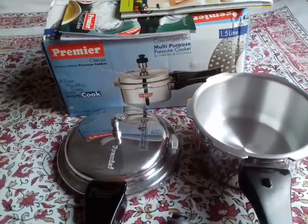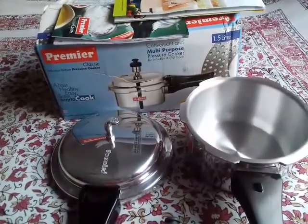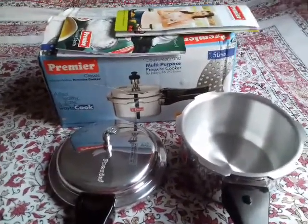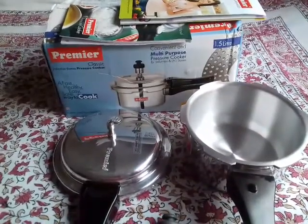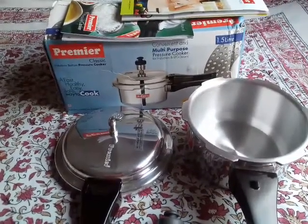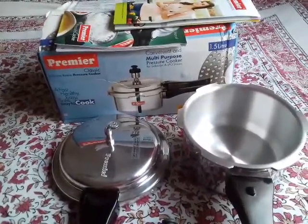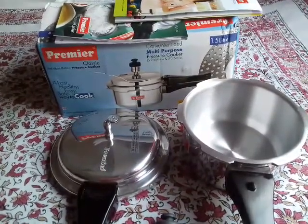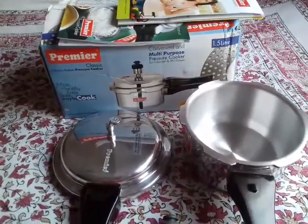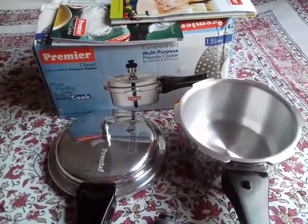Hello everyone, welcome to my channel again. Today I am going to unbox a pressure cooker. This is a Premier brand pressure cooker, a very famous South Indian brand. In my opinion, this is better than Prestige. We have been using Prestige since 1977, and Premier is a newer brand — we've been using Premier from 2015. We are satisfied with the function, durability, and quality of the pressure cooker, and in terms of pressure cooking, I find that Premier is far better than Prestige.